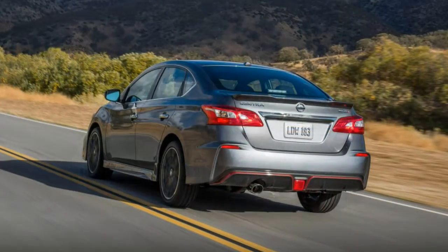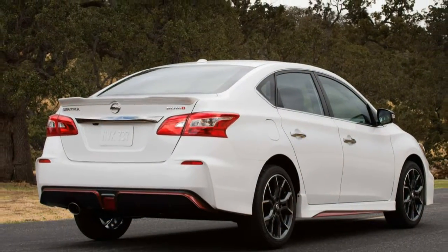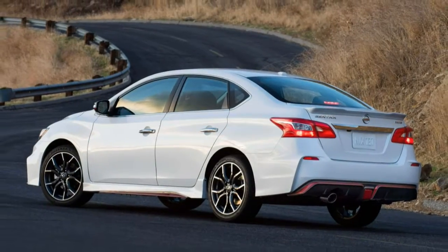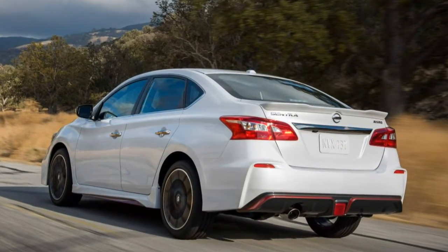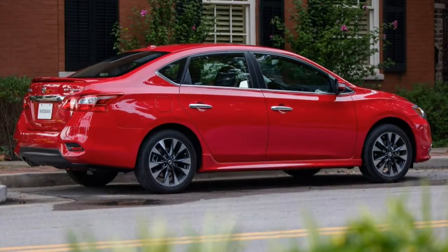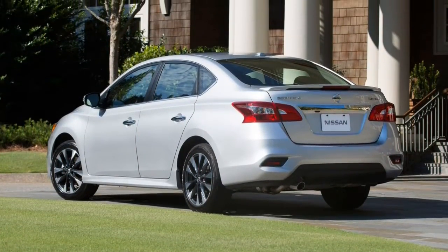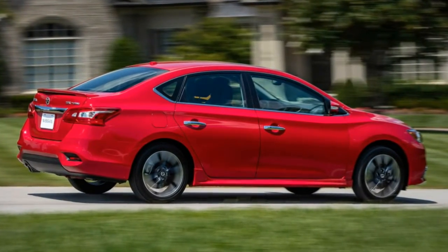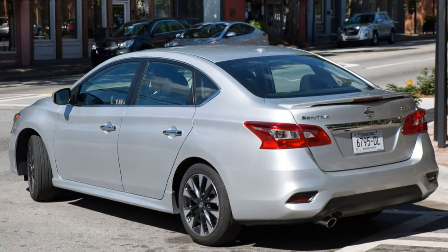A Sentra SL stopped in 113 feet, which is almost unheard of for a compact economy sedan. In government crash tests, the 2017 Sentra earned an overall rating of four stars out of five, with four stars for front impact protection and five stars for side impact protection. The Insurance Institute for Highway Safety awarded the 2017 Sentra its best rating of 'good' in moderate overlap and small overlap front impact tests, as well as good ratings in side impact, roof strength, and seat/headrest whiplash protection tests, plus a superior rating for its optional forward collision mitigation system.